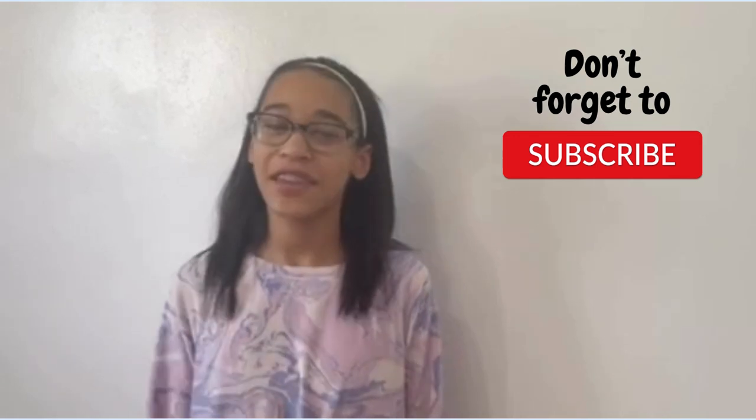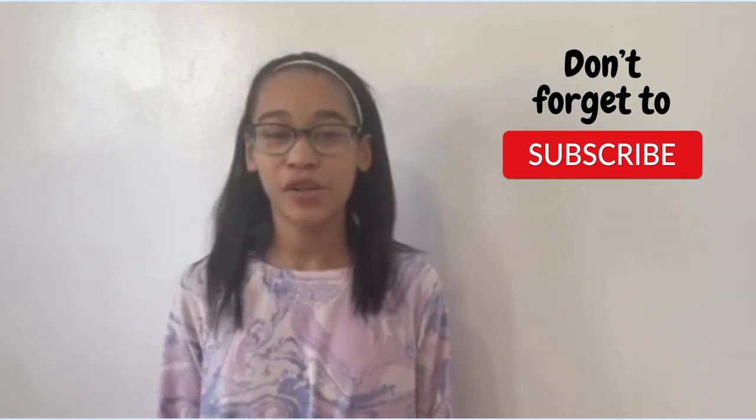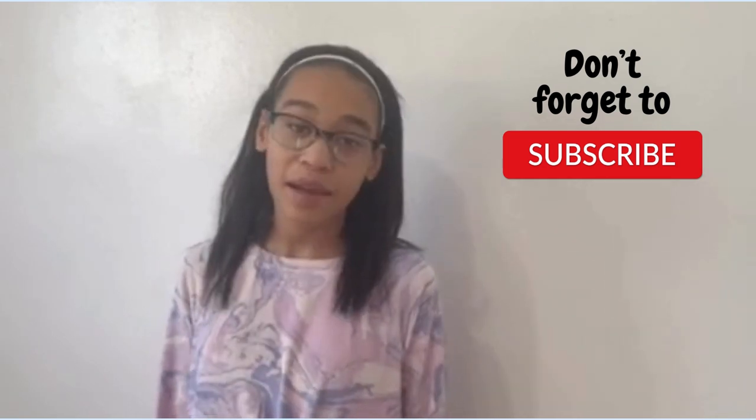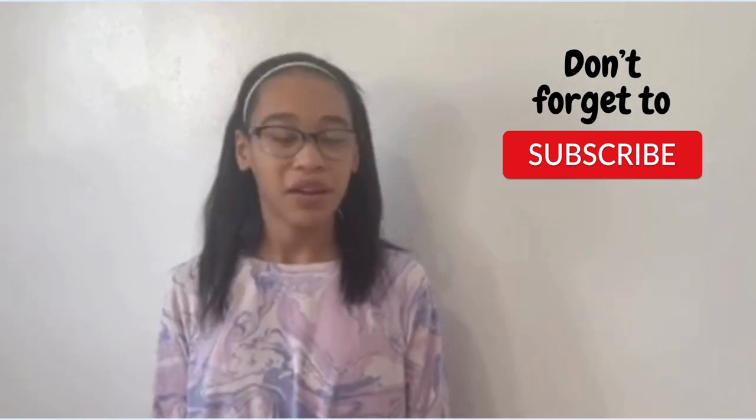Hello, Mathematicians! It's me again, Sophia Jay, and welcome back to my YouTube channel. If you haven't already, make sure to like, subscribe, hit the notification bell, and give me a follow on Facebook.